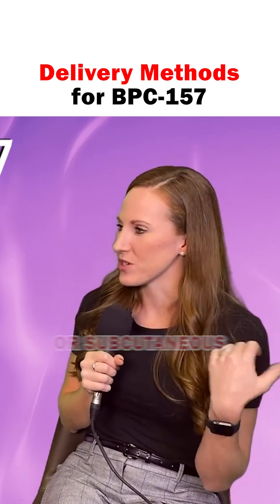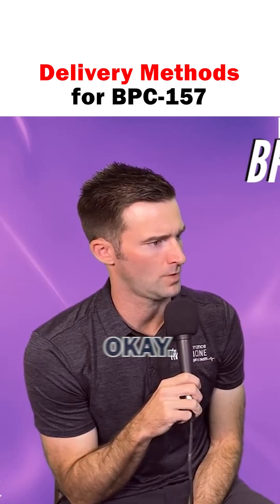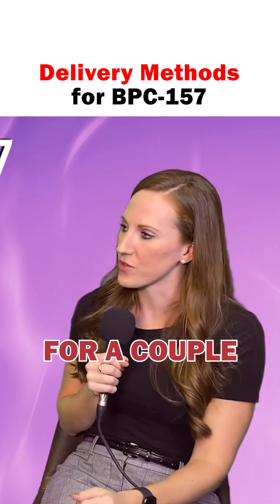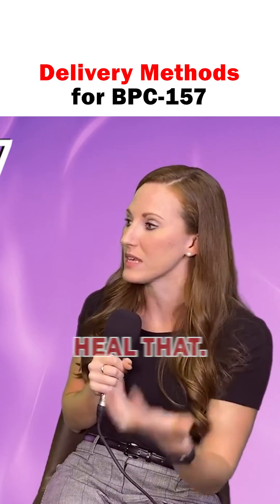Taken in an intramuscular or subcutaneous injection, BPC-157 can heal muscles, tendons, and ligaments. I've literally seen people be able to avoid surgeries. Like, say you tear your rotator cuff — take this as an injection for a couple of months, and you can avoid surgery because you stimulate the body to naturally heal that.